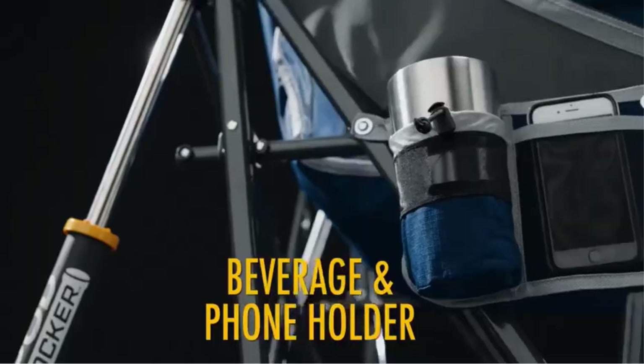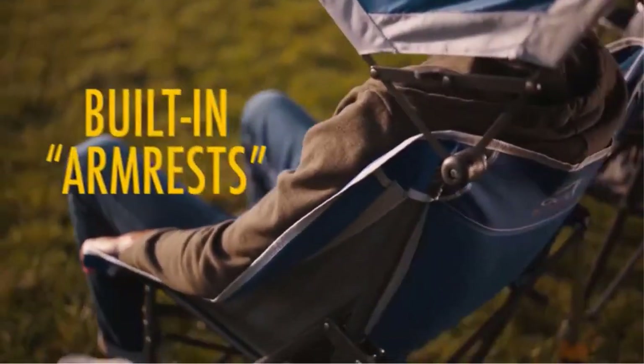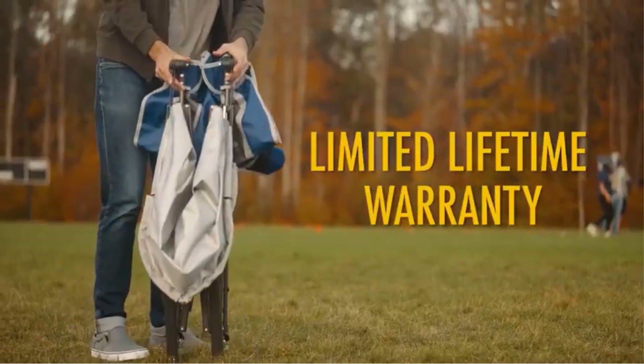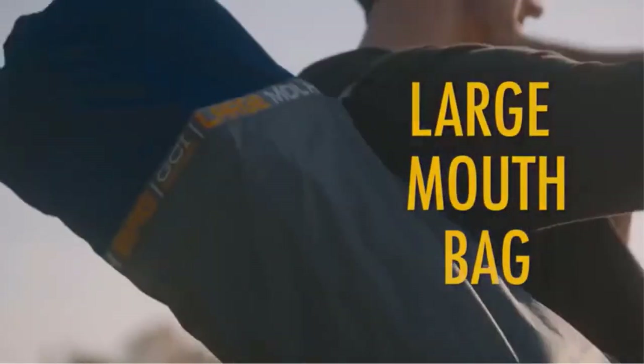Other enjoyable features keep this camping chair on the winning list of best camping chairs with footrests. The top seats are structured like a sling to make it fun to sit on and stay well rested.